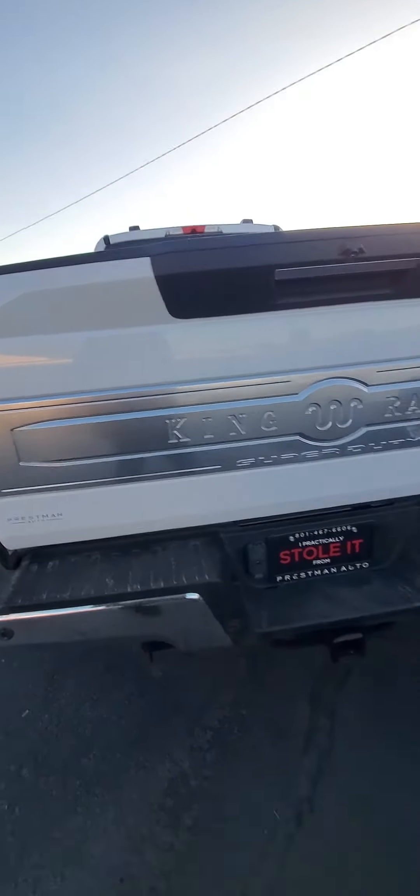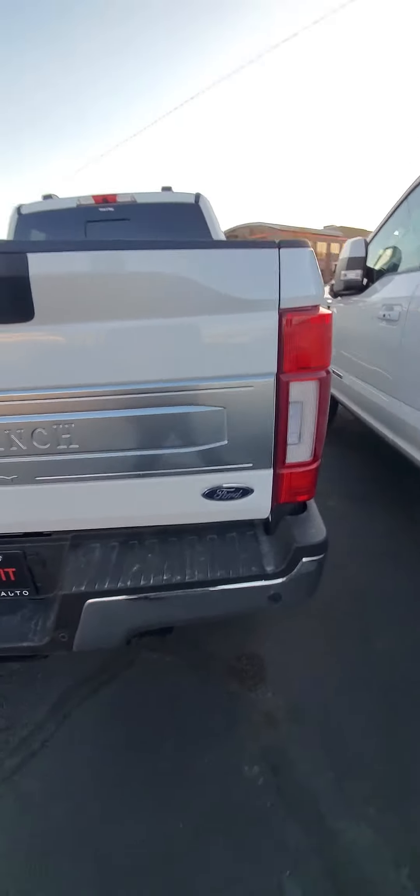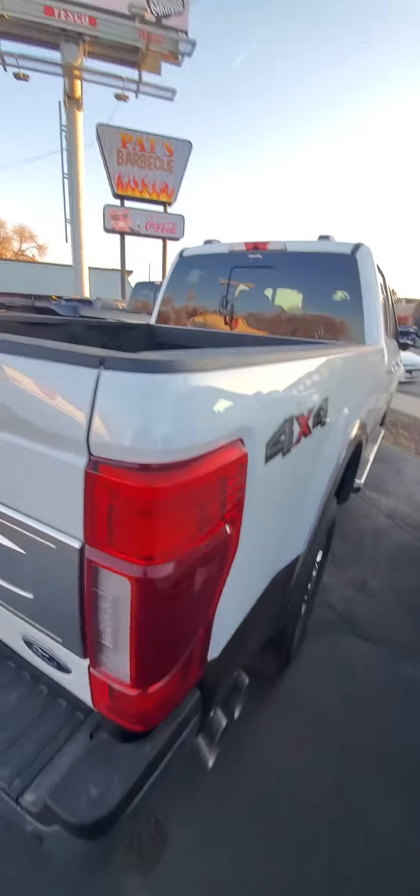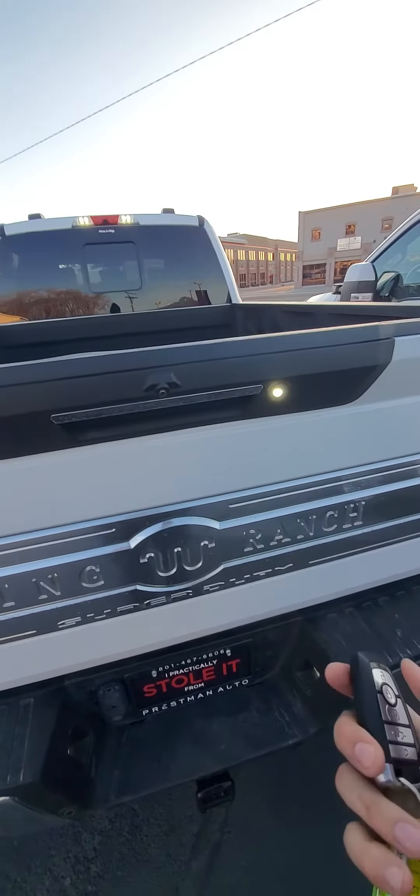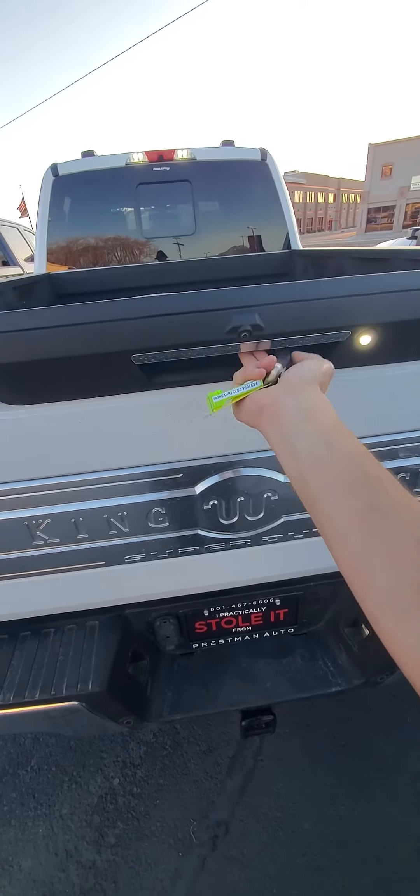I'm gonna do a quick walk around before we lose daylight. It has blind spot sensors, rear parking sensors, the big tow hitch — it's the King Ranch. It has the backup sensor. It's locked right now — there we go.